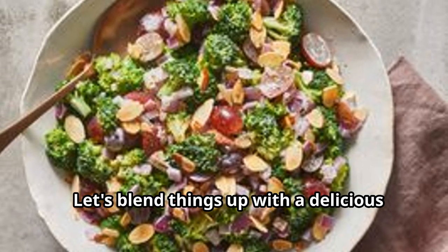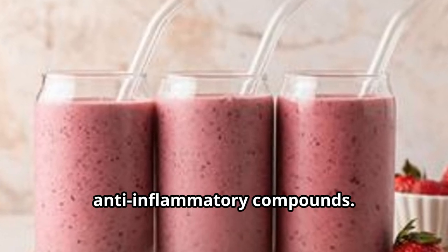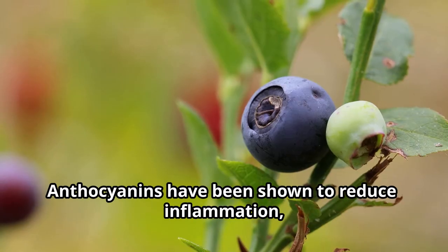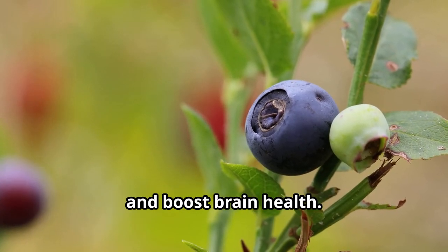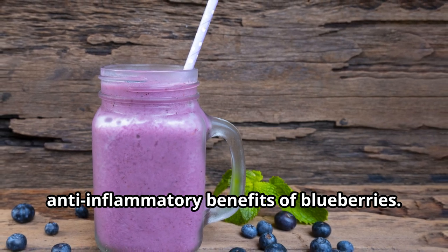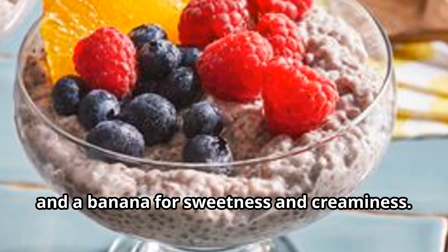Let's blend things up with a delicious and nutritious blueberry smoothie. Blueberries are nutritional superstars packed with antioxidants and anti-inflammatory compounds, particularly rich in anthocyanins — the powerful antioxidants that give blueberries their vibrant color. Anthocyanins reduce inflammation, protect against cell damage, and boost brain health. Simply blend a handful of blueberries with your favorite milk or yogurt, add some spinach or kale for extra nutrients, and a banana for sweetness and creaminess.